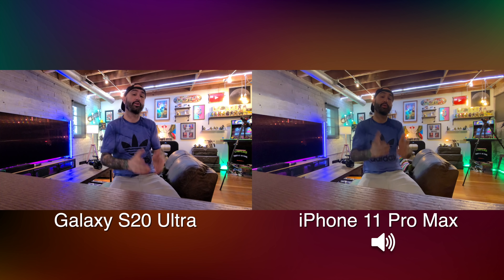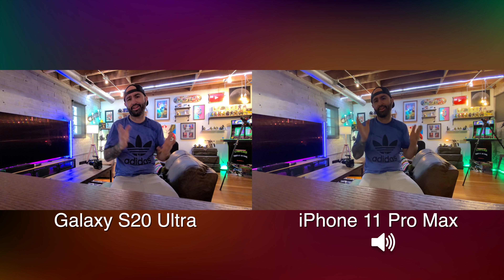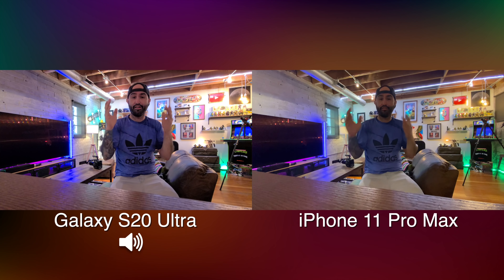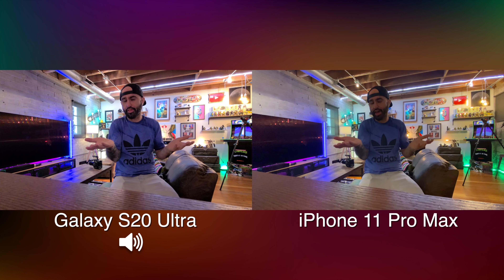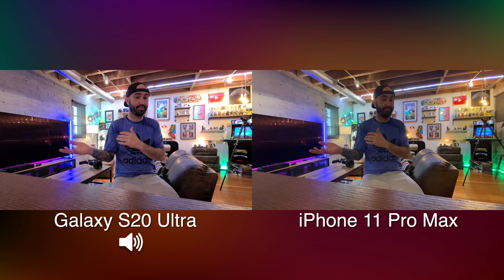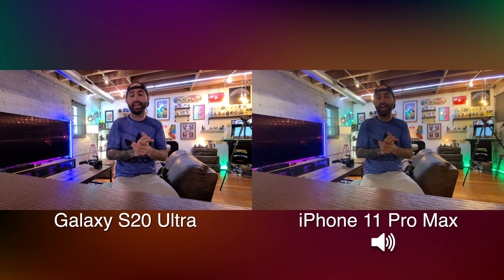That about wraps it up for this video. Here we are using the ultra wide-angle lens in a dimly lit situation in my office — there's not a lot of lights on, everything's dimmer than where we were outside using this same lens. I want to know your thoughts on both cameras in the comment section below. I think they both have advantages, but personally I appreciate how much is packed into the S20 Ultra in terms of photo and video capabilities — I'd rather have more than I need than not enough.